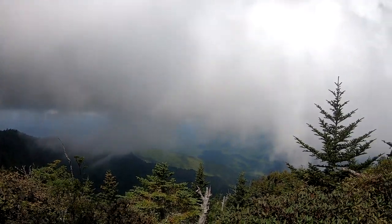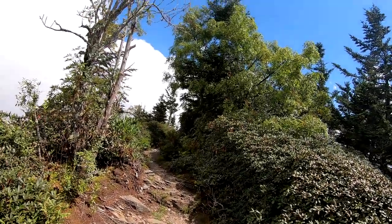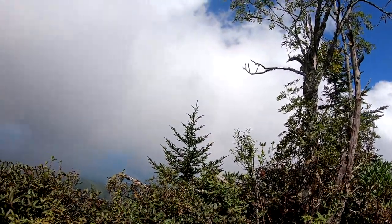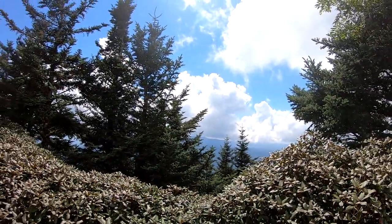This is the view from Myrtle Point. Just a couple of feet this way and you can walk on over there. We're on the spine of this mountain — there's a view this way and over that way too.